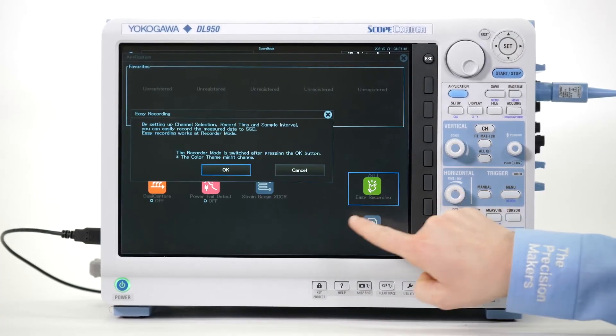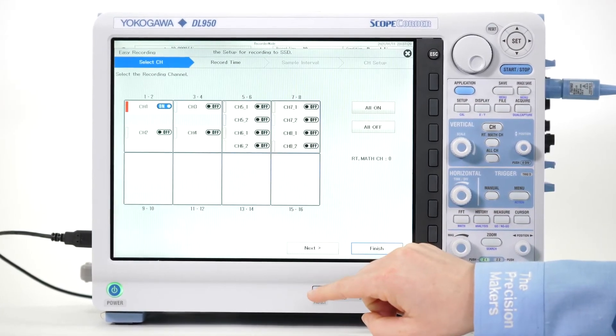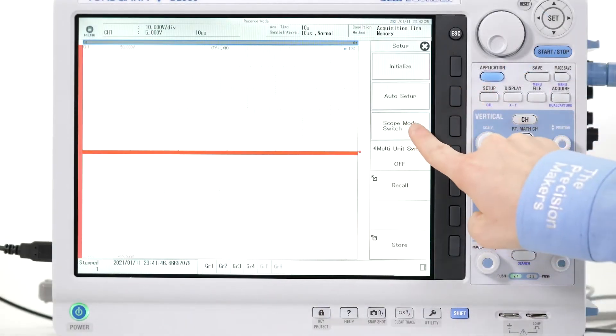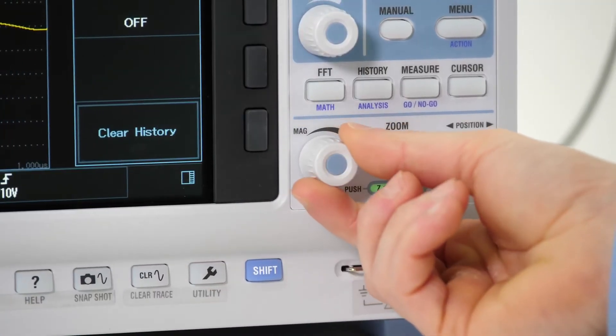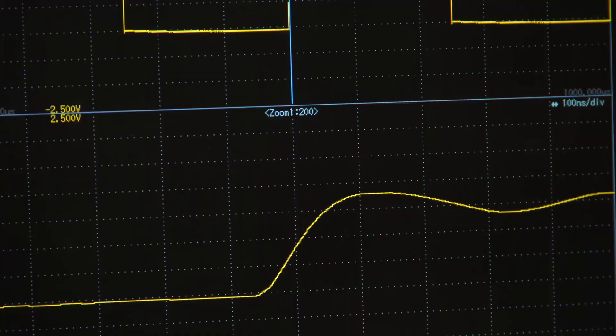The DL950 offers engineers the option to quickly switch between a traditional chart recorder mode where you can capture long-term data, or an oscilloscope mode to capture triggered or transient events. With a deep history memory, engineers can capture a large number of waveforms to view and carefully analyze data.